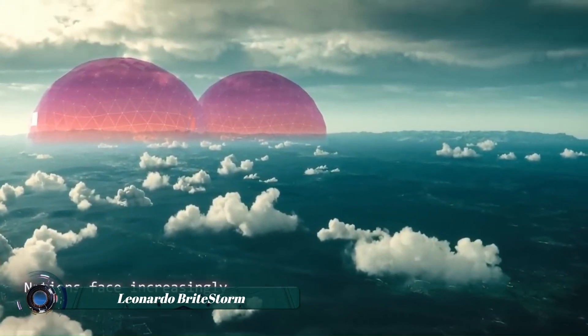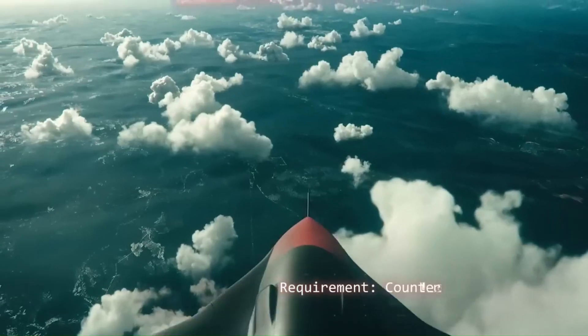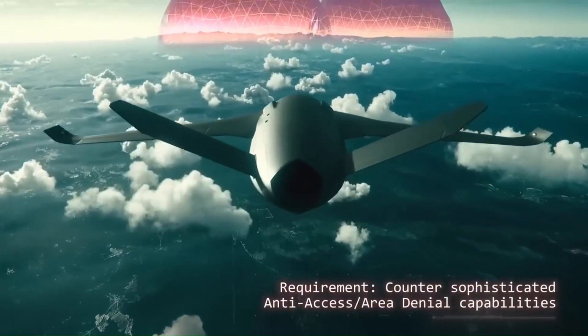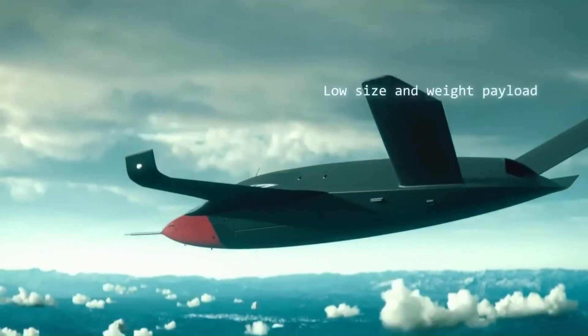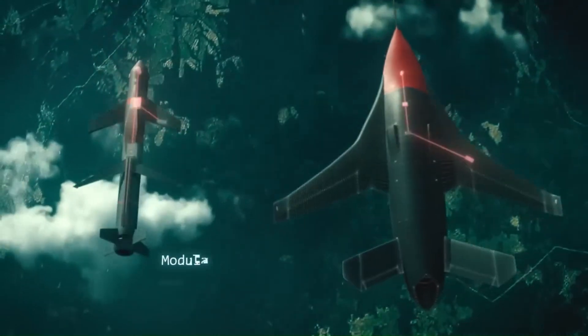Leonardo Bright Cloud and Bright Storm are game-changing electronic warfare systems that enhance the survivability of military aircraft and ground forces against advanced threats. Bright Cloud is a small expendable active decoy used to protect aircraft by emulating their radar signature in order to divert incoming missiles.